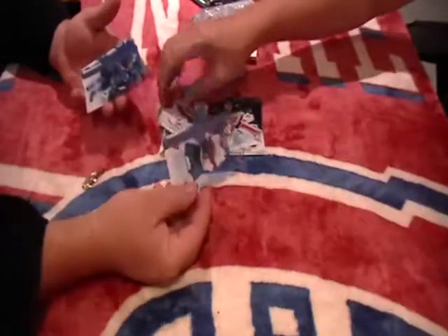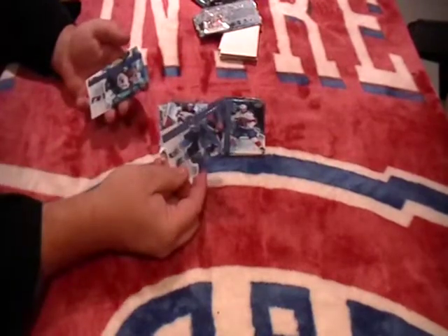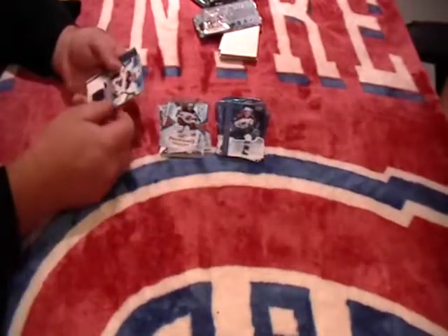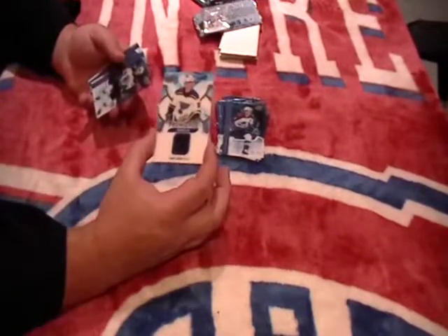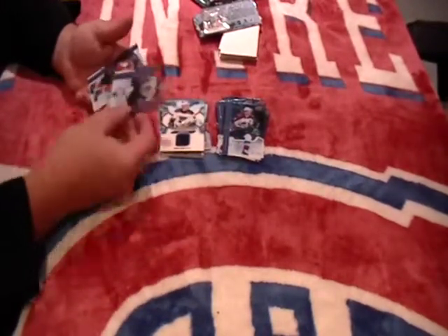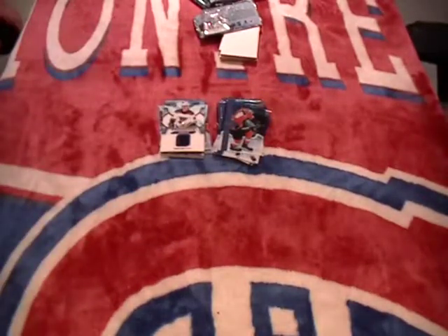We got a base of Barkoff. We got a base of Petrangelo. We got a base of Nathan McKinnon. And we have a jersey for the St. Louis Blues — Vince Dunn, Premier rookie jersey. Nice for St. Louis. We got a base of Marchand and a base of Sean Couturier. Good job guys, see you later.